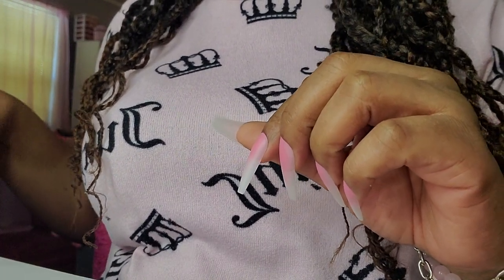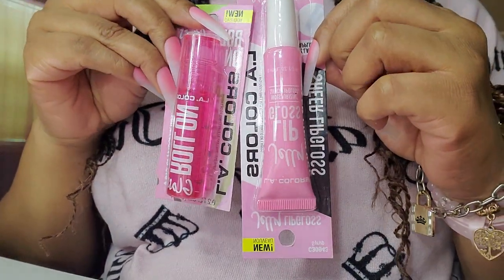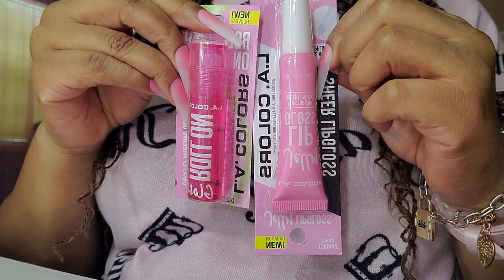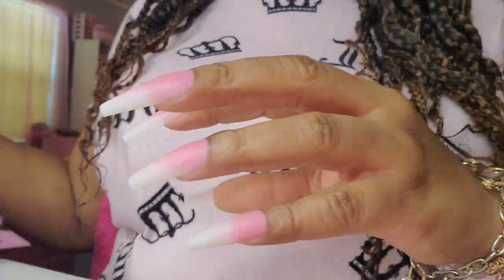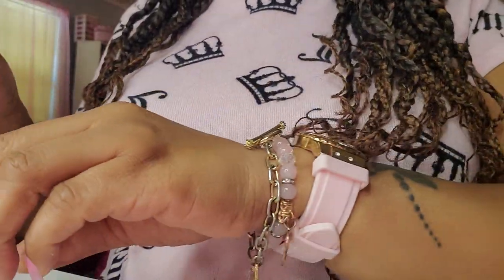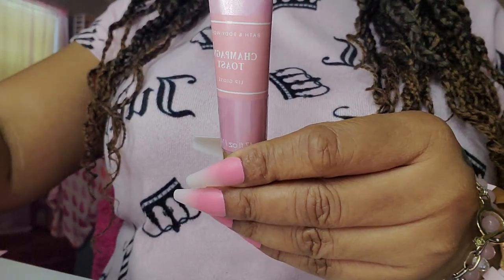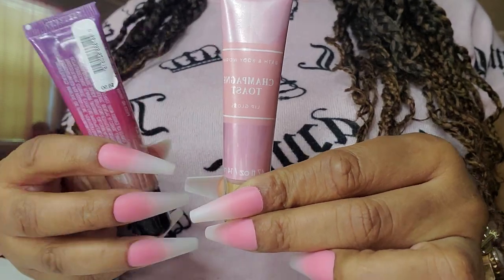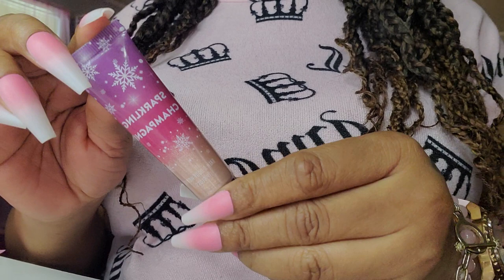I'll also be trying these that I got from Dollar Tree: the Jelly Lip Balms and the Roll-On Lip Oil — I can't wait to try those. I'll also be using these soon: the Champagne Toast — it's just different packaging, that's all — and the Sparkling Champagne.